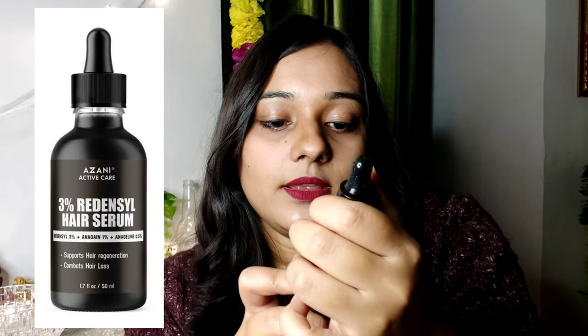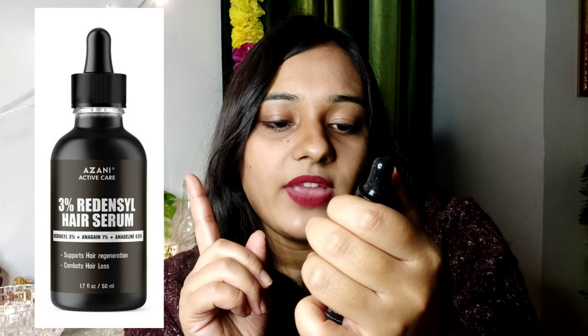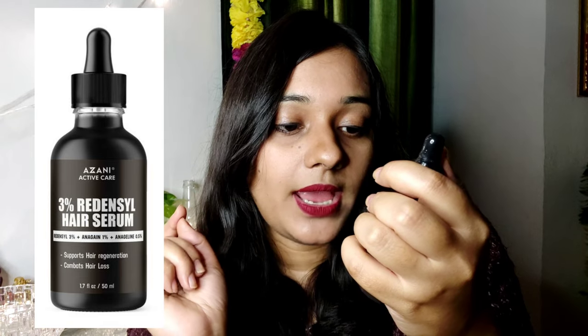This serum helps in regrowing your hair and also helps in making your hair thicker and stronger. It contains 3% redensyl, 1% of another ingredient — I don't know how to pronounce it, I'll put the names on the screen — and 0.5% NHL. The products from Azani Active Care are paraben-free, SLS-free, and GMP certified.